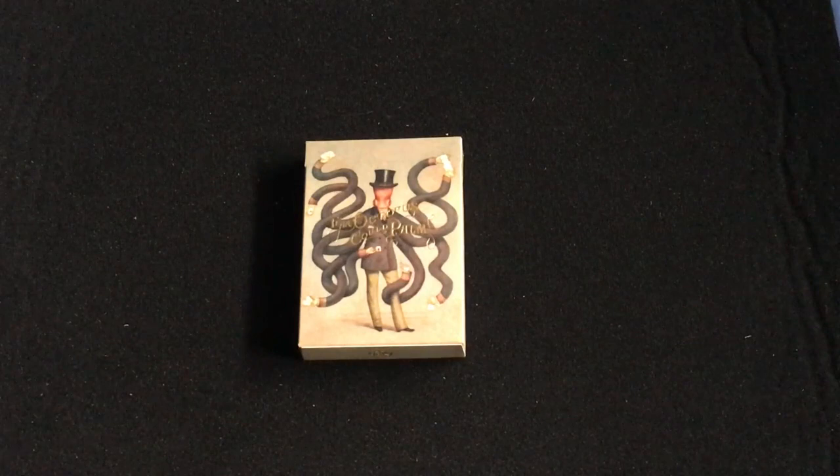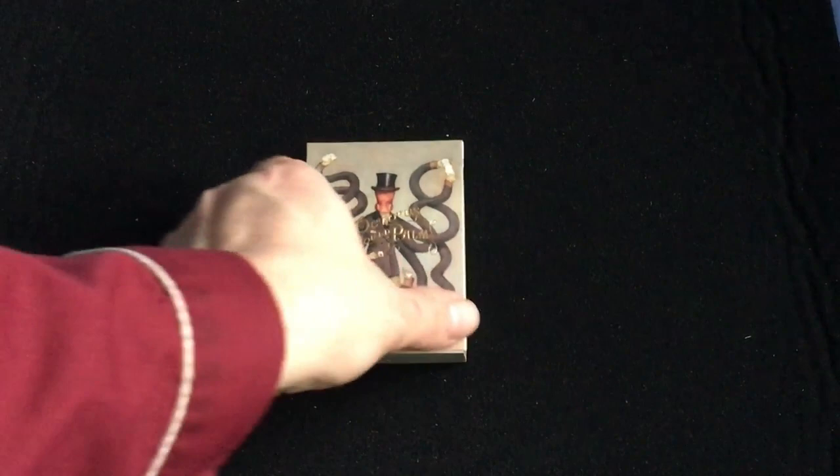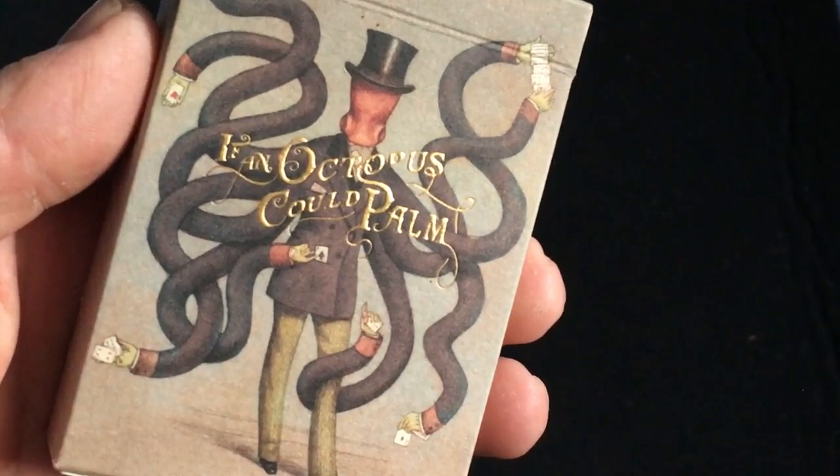This was only made available to those who bought the book on Dan and Dave's website when it was available with the book — you still get the book but not with the deck. I got two actually, from Theater of Mystery decks, another place.